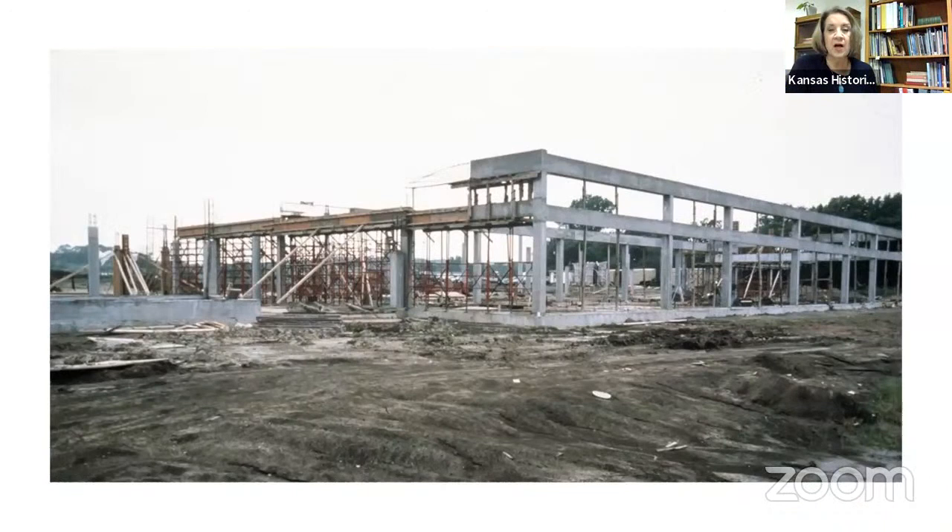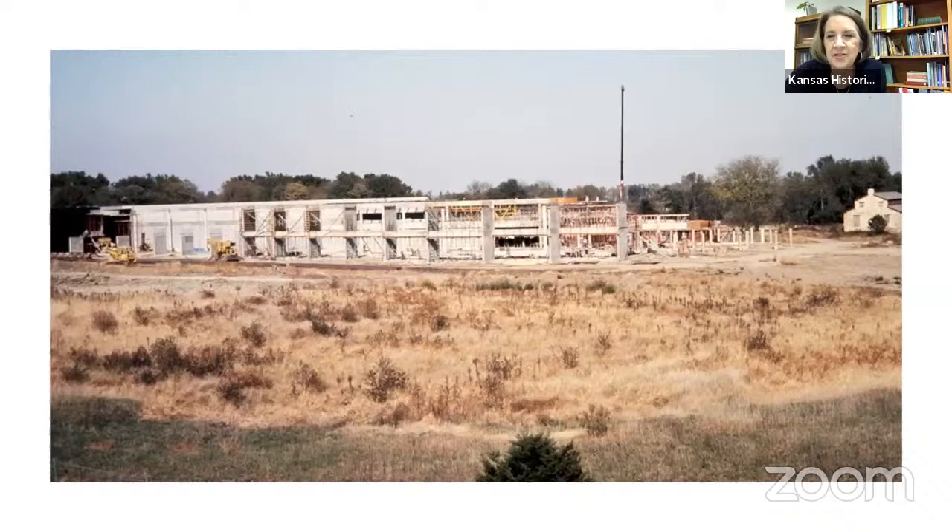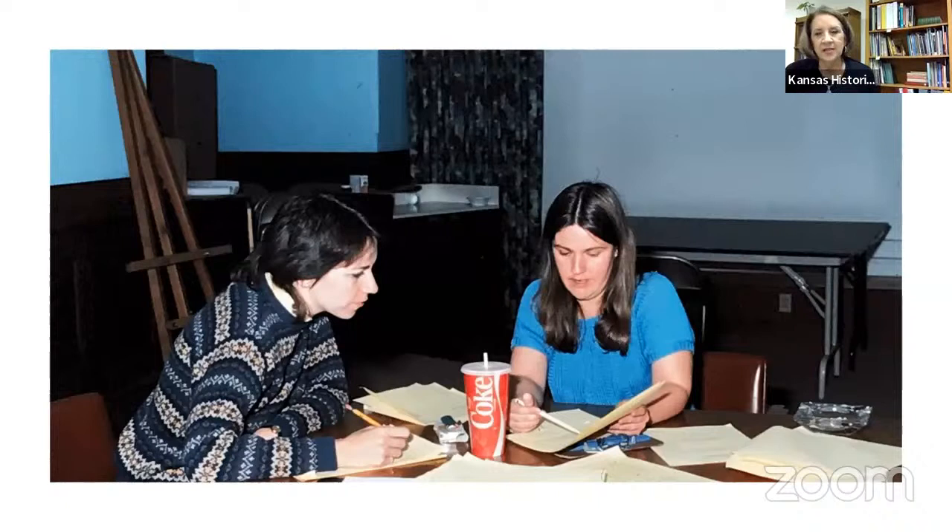Here are some shots of the construction of the museum — all on Kansas Memory now, thanks to the archives who digitized these. You can see the Pottawatomie Mission in the far right corner. While the building was being built, Maureen Hart-Hennessey was the assistant move coordinator and I was the move coordinator. If you want to analyze this picture, we are on the second floor of the Memorial Building — and there's a pack of Merit Lights sitting between us. We smoked in the conference room. We have both since quit.